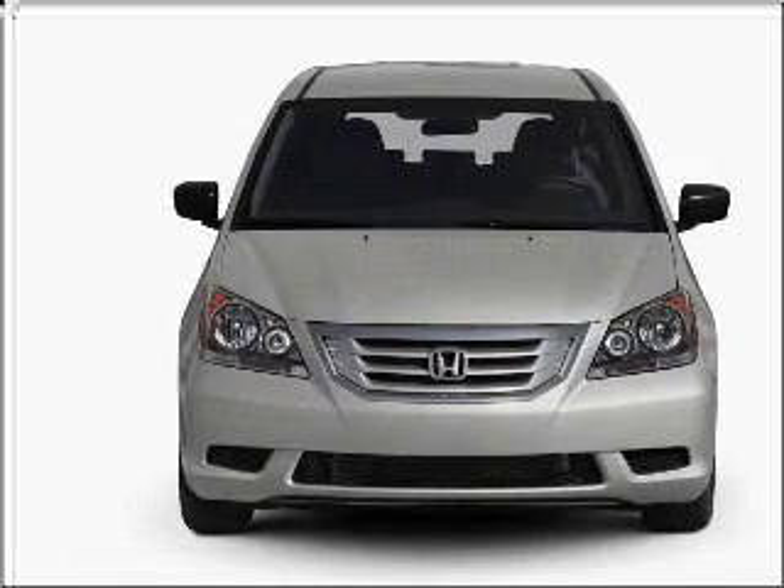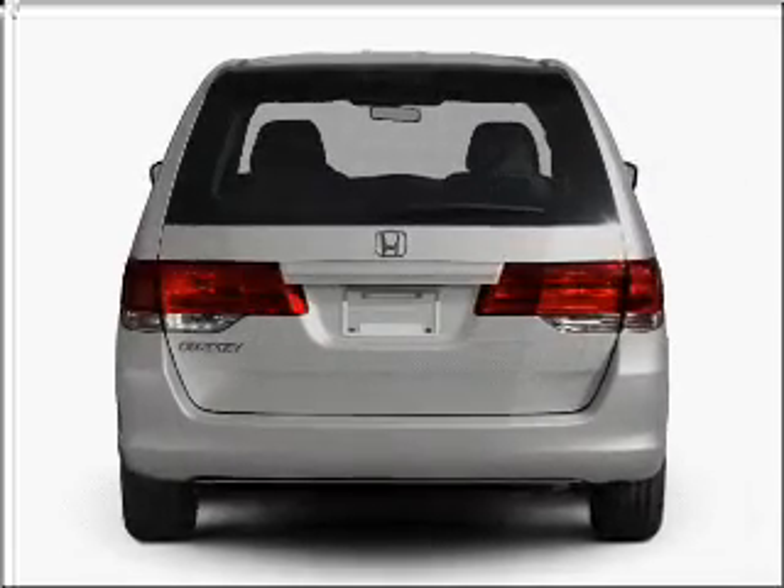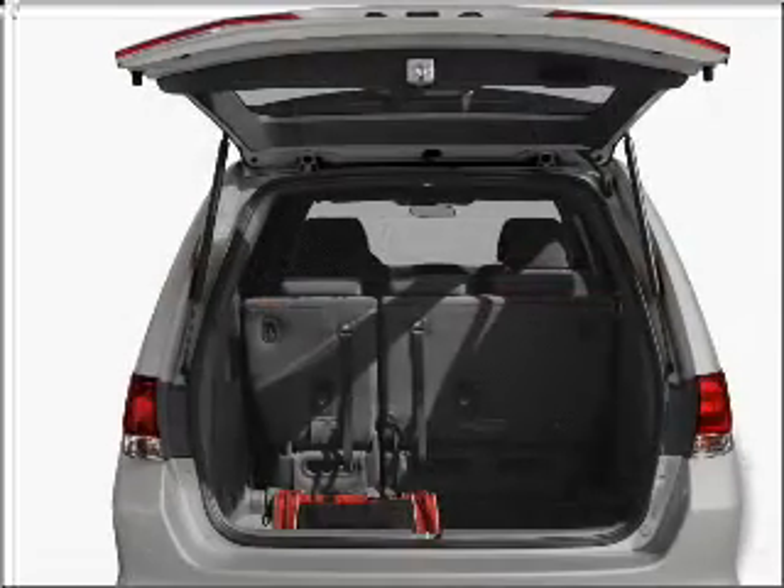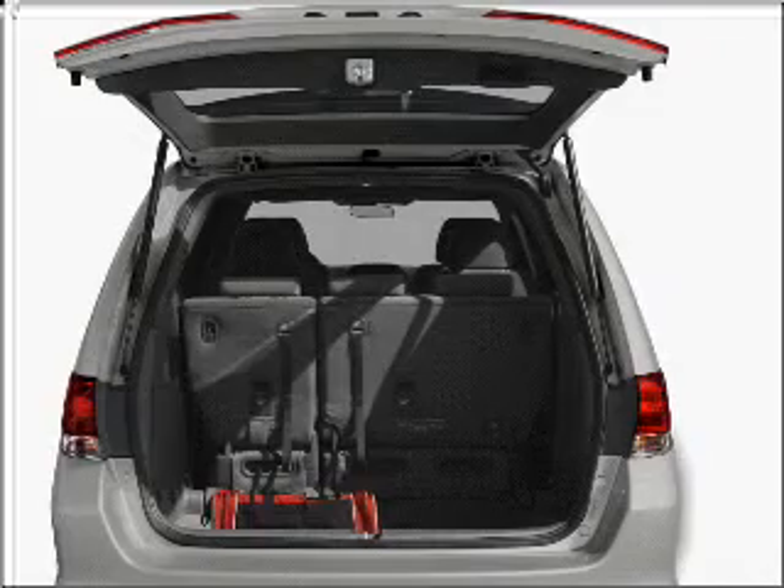With a solid six-cylinder engine that responds smoothly to its five-speed automatic transmission, the anti-lock braking system will keep you safe on the road. Heated seats offer comfort in cold weather.